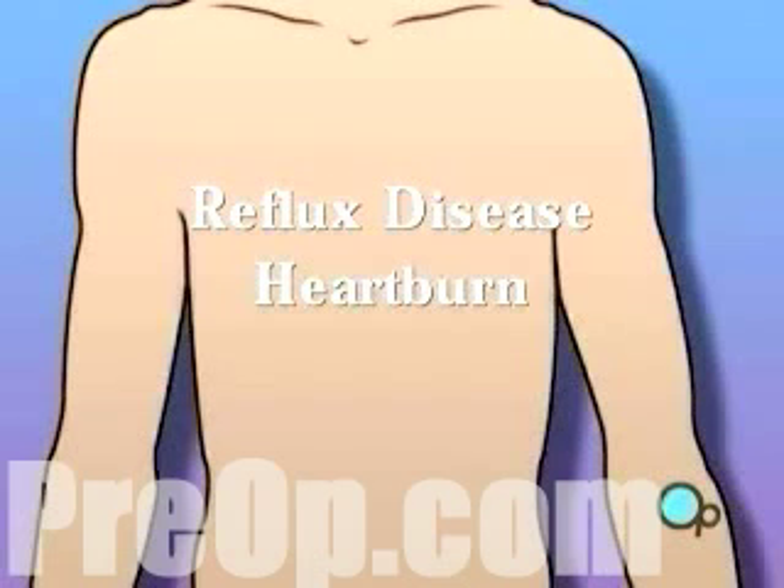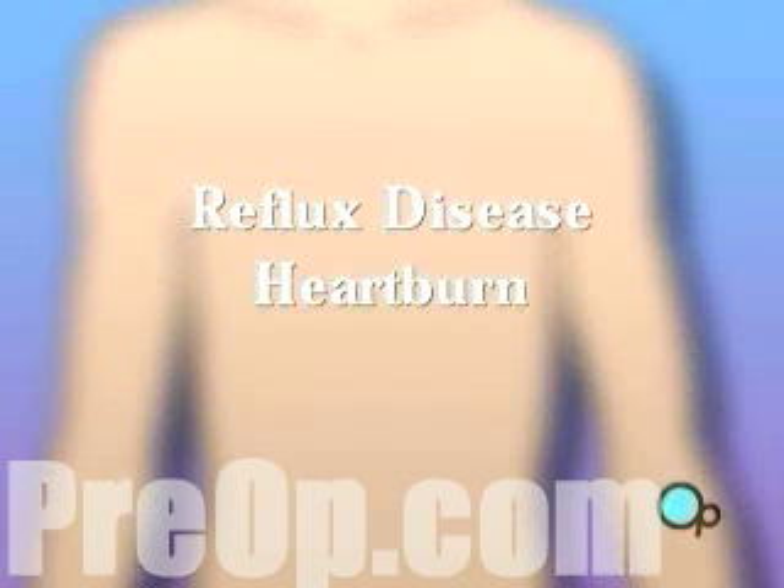Your doctor has recommended that you undergo surgery to treat reflux disease. But what does that actually mean?